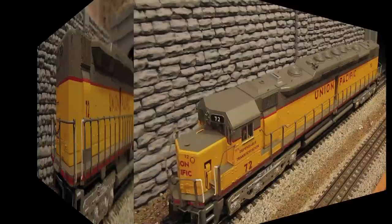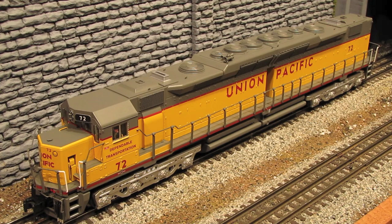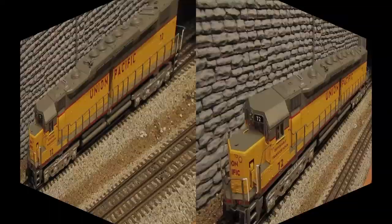On the inside, this is your basic Legacy diesel. You've got two flywheel motors, the Legacy command system, and Rail Sounds 5. You can operate this engine with either the Legacy remote, the classic TMCC remote, or conventionally, although to get the most features out of the engine, you want to operate it with the Legacy system.